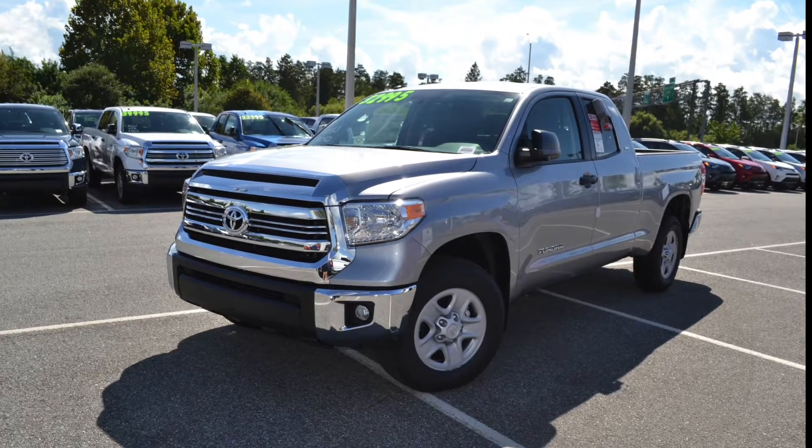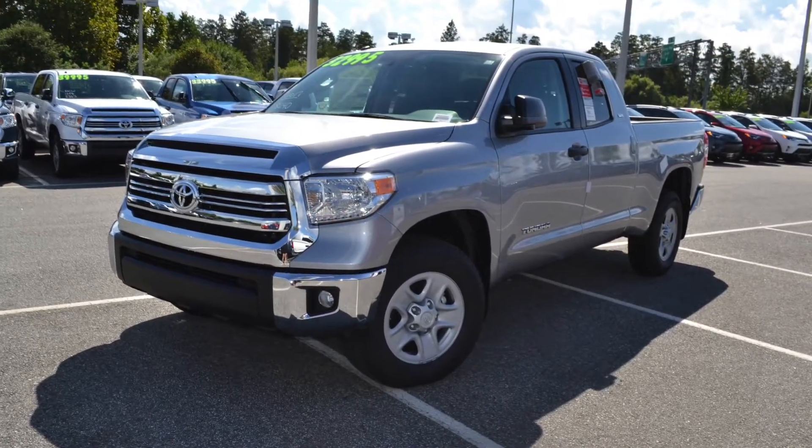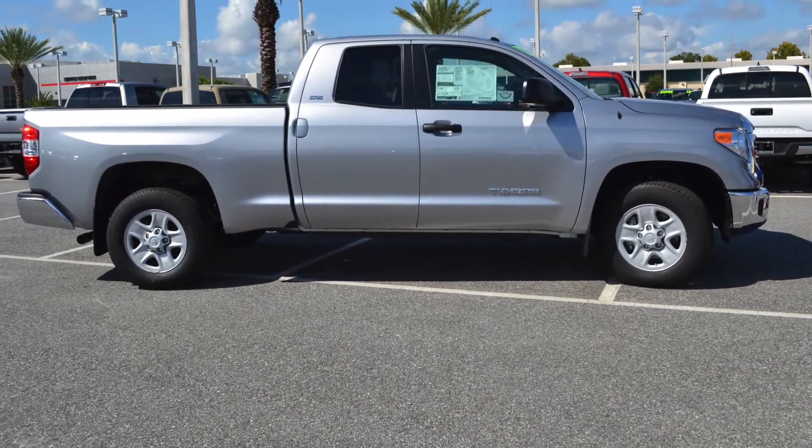The new 2017 Toyota Tundra has just rolled in and it's more impressive than ever. If you're in the market for a new truck that is rough and tough, then the 2017 Tundra is the one for you. Let's take a quick look at all the features this truck has to offer.